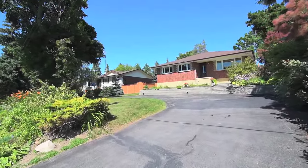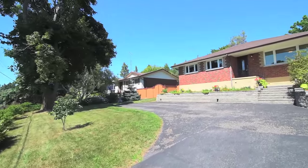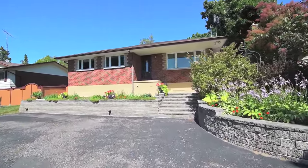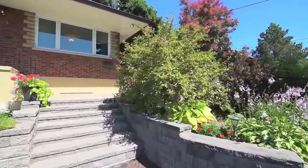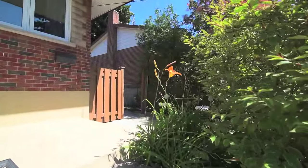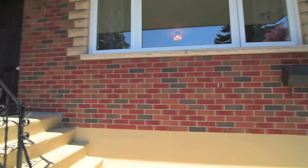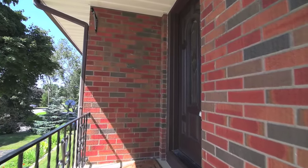An incredible gem situated in the Bluegrass Meadows community of Whitby. Welcome to 69 Meadow Crescent, a solid brick ranch-style bungalow on a 70 by 166 foot lot and beautifully finished both inside and out. The driveway provides ample parking space, while mature perennial gardens and shrubbery surround the front yard and welcome you into this bright, light-filled home.